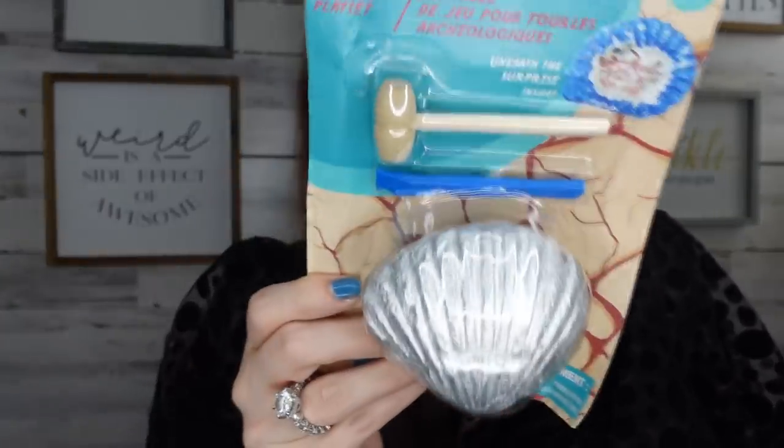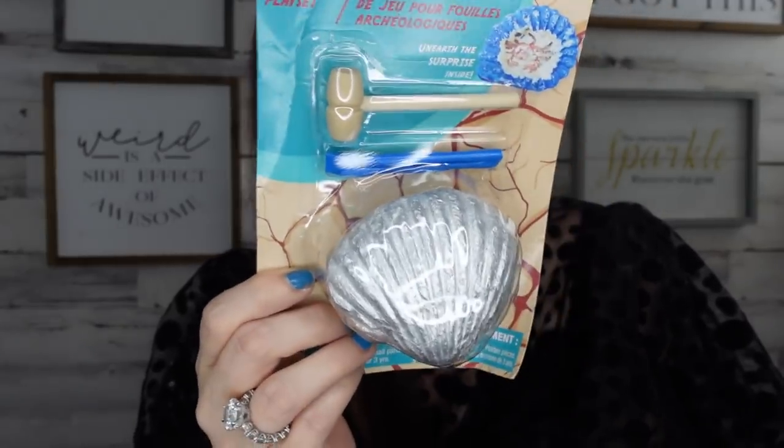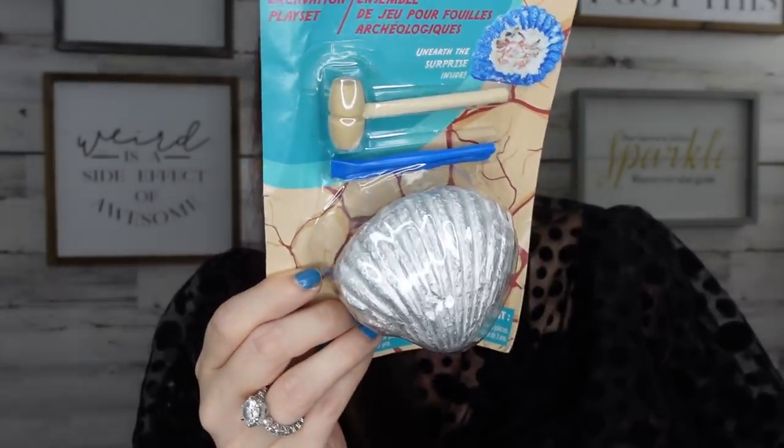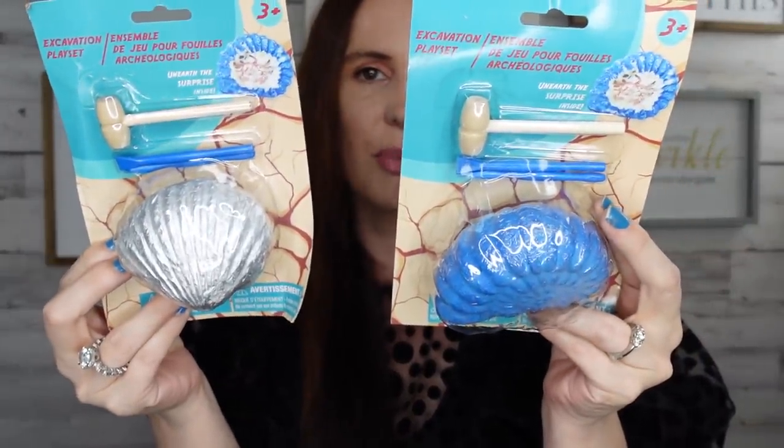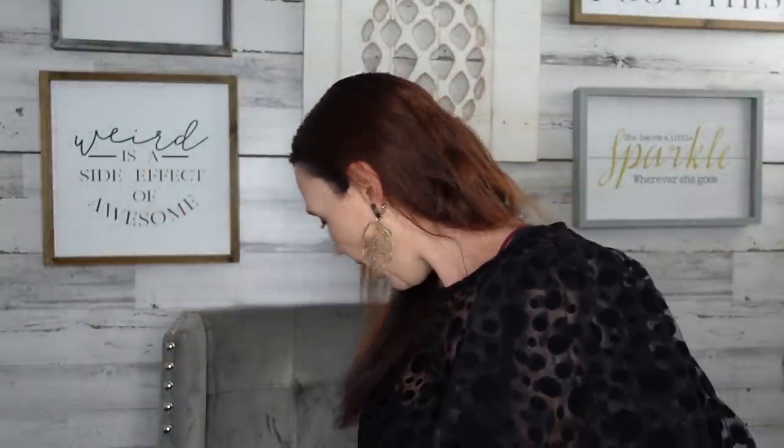I came across these cute little shell toys — similar to what Target sells in their Bullseye Playground. They're little shells with a crush mechanism and a surprise inside. I thought these would be great to take to the beach this week. The kids can sit and crush them on the beach — they're rated for ages 3 and up.